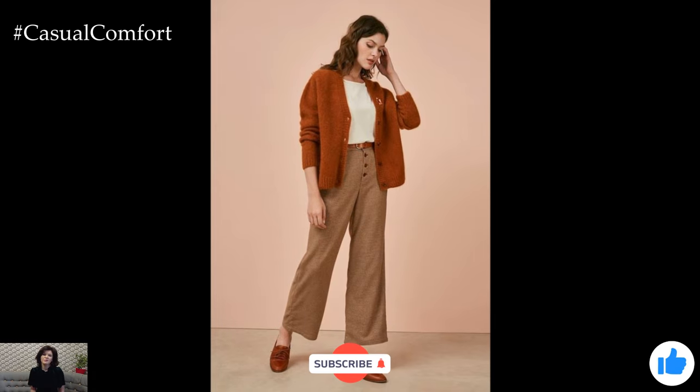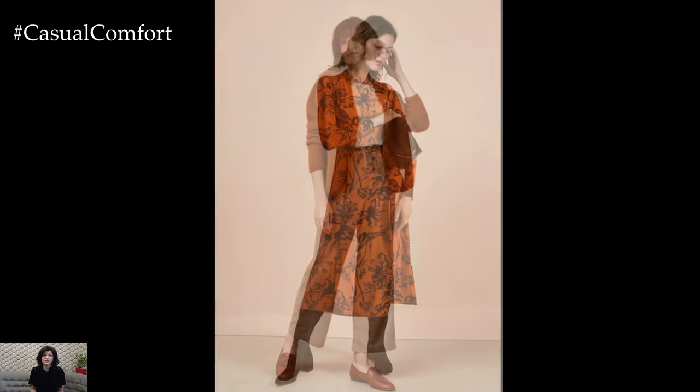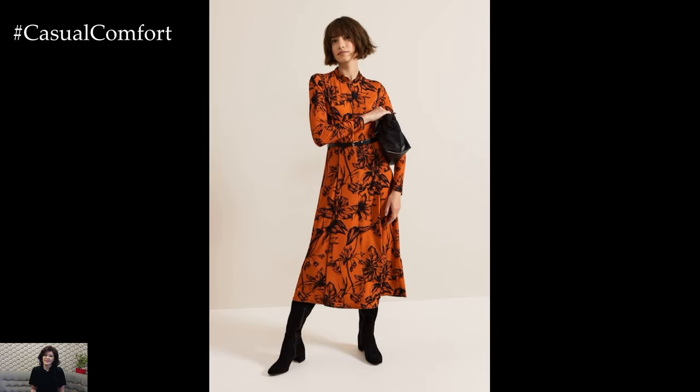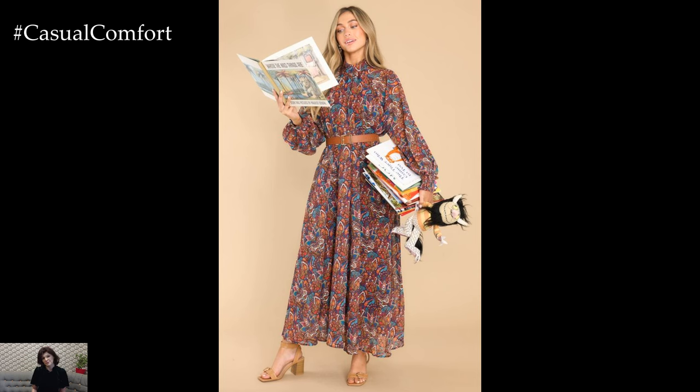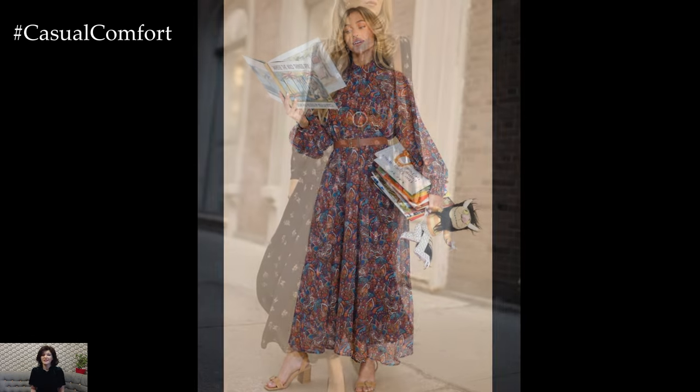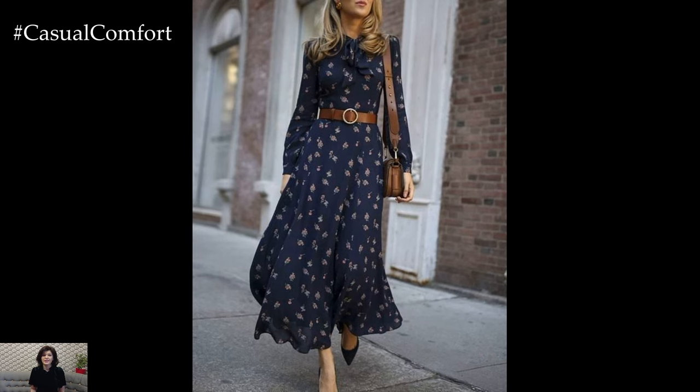If you're loving these early fall wardrobe essentials and want more fashion tips and style inspiration, don't forget to hit that subscribe button if you haven't already. Give this video a thumbs up and leave a comment below sharing your favorite fall essentials or what you're most excited to wear this season. Your support helps me continue creating content you love, and I can't wait to hear your thoughts.